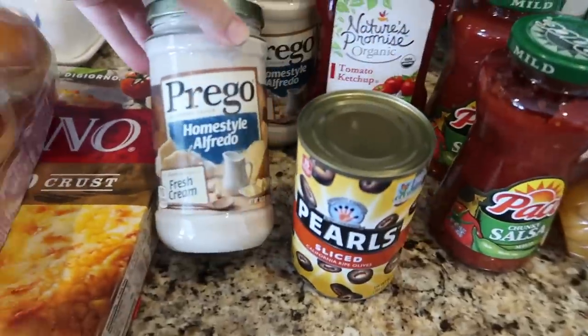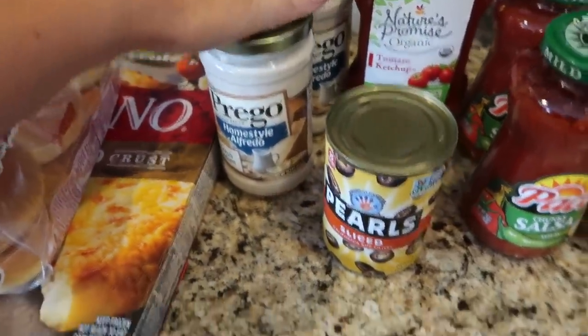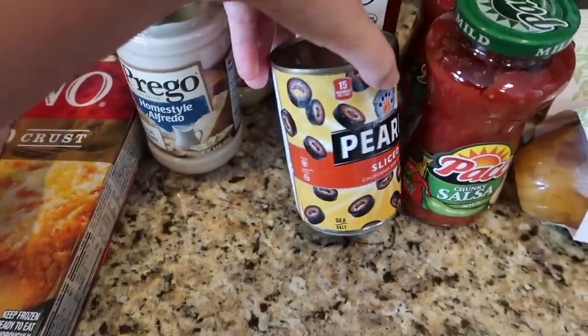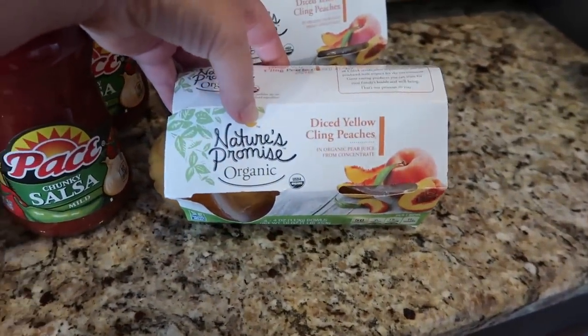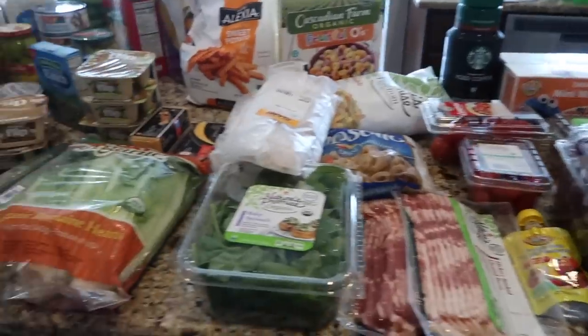We got these peanut butter chips for our protein pancakes that I make. Potato rolls for hamburgers, a DiGiorno cheese stuffed crust pizza for pizza one night, some alfredo sauce for a broccoli alfredo, ketchup for sloppy joes, some sliced olives for my pasta salad, more salsa, and these yellow peaches in little containers for on the go.